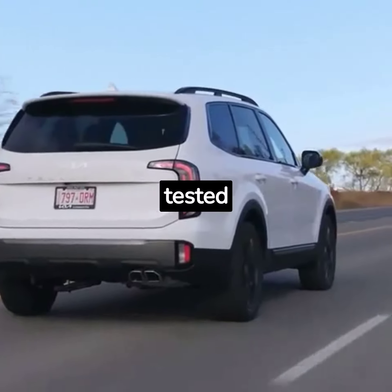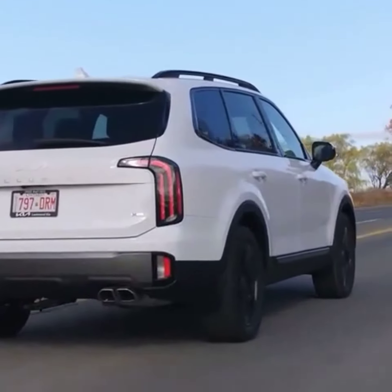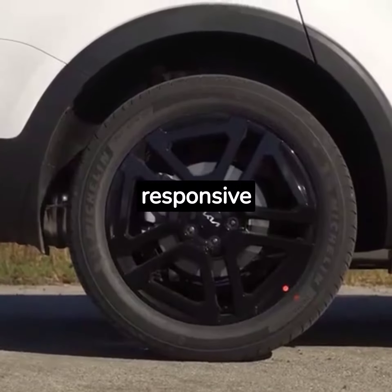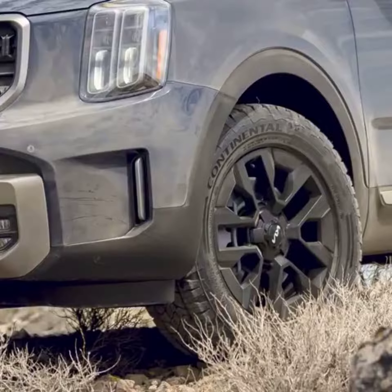The Telluride X-Line we tested sped to 60 miles per hour in 6.8 seconds. However, the big Kia didn't feel as responsive to throttle inputs at lower speeds, as did some of its turbocharged rivals.